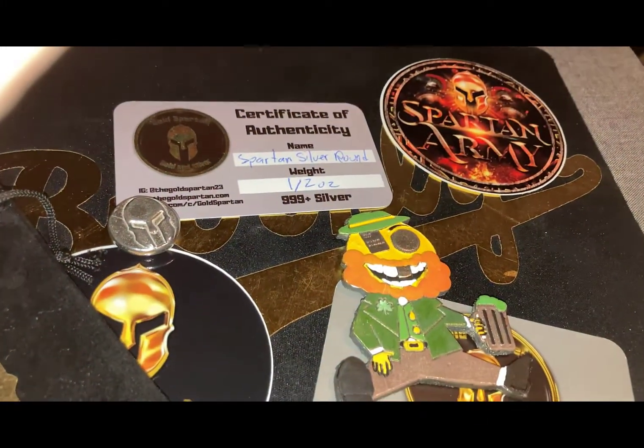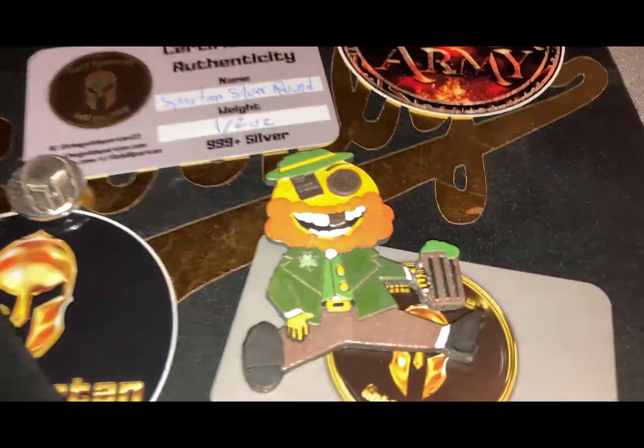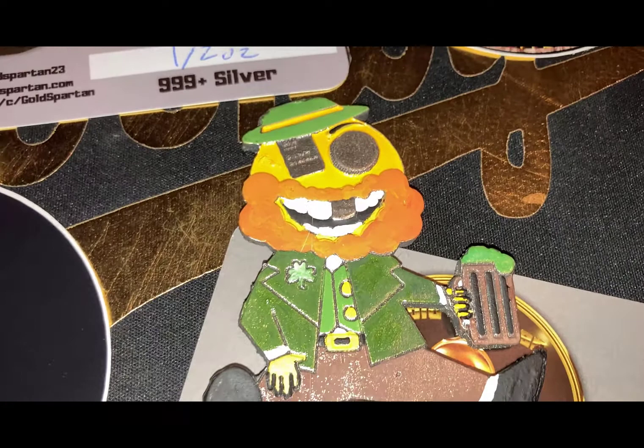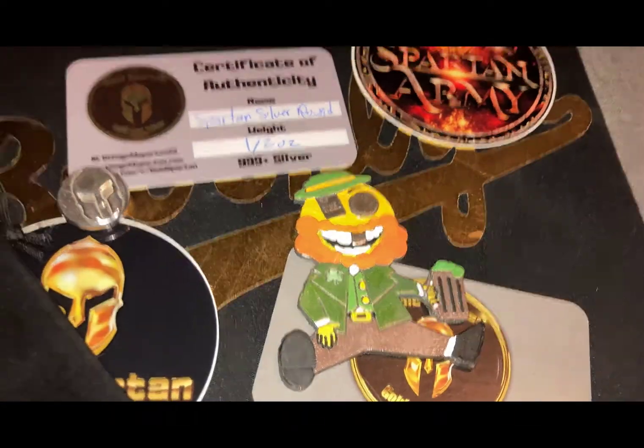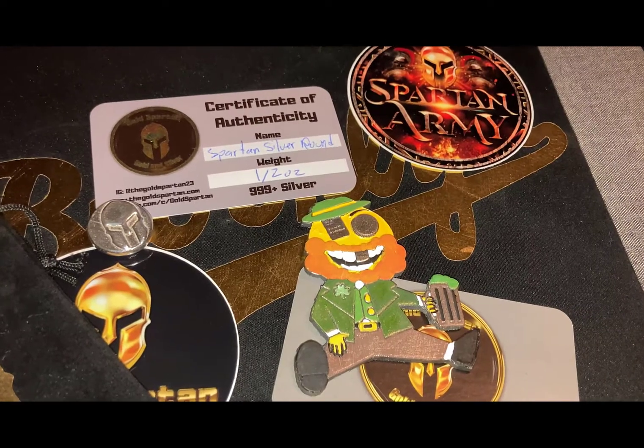Let me know what you think. Do you collect Gold Spartan stuff? Do you like things that are painted and enameled? Let me know in the comments. Don't forget to like, share, and subscribe.